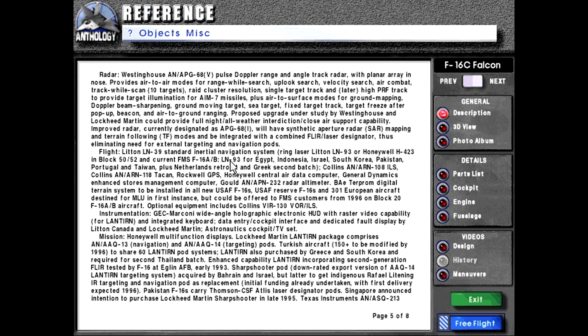Flight: Litton LN-39 standard inertial navigation system, ring laser Litton LN-93 or Honeywell H-423 in block 50/52, and current FMS F-16A/B LN-93 for Egypt, Indonesia, Israel, South Korea, Pakistan, Portugal, and Taiwan, plus Netherlands retrofit and Greek second batch. Collins AN/ARN-108 ILS, Collins AN/ARN-118 TACAN, Rockwell GPS, Honeywell Central Air Data Computer, General Dynamics Enhanced Stores Management Computer, Gould AN/APN-232 radar altimeter, BAE TERPROM Digital Terrain System to be installed in all new USAF F-16s, USAF Reserve F-16s, and European aircraft destined for midlife upgrade in first instance, but could be offered to foreign military sales customers from 1996 on block 20 F-16 A/B aircraft.